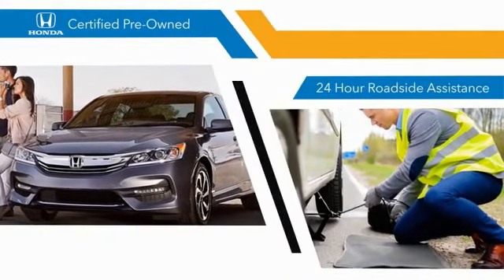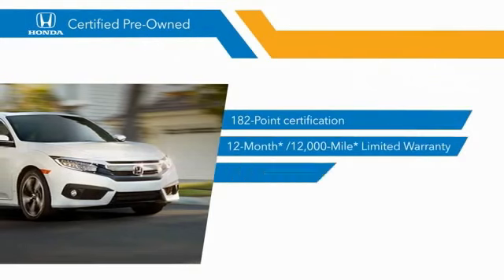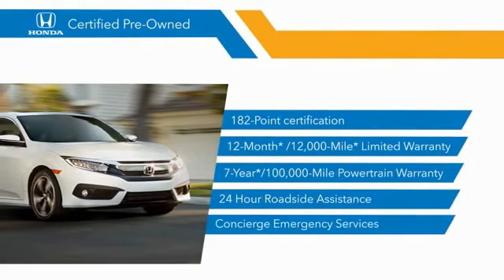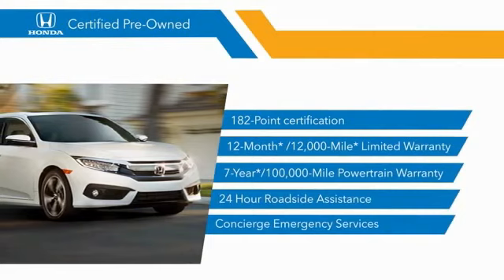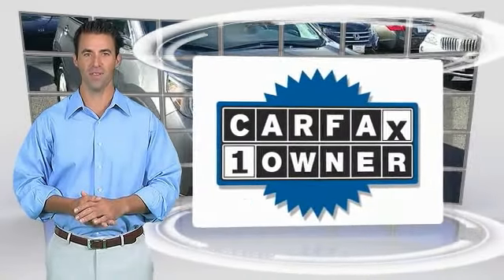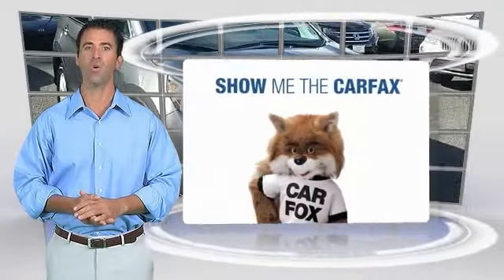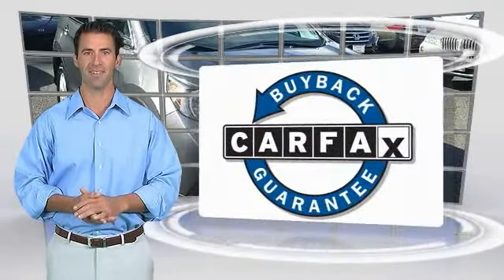We'll see why the Honda Certified program is worth looking into. This is a one-owner vehicle with the Carfax Vehicle History Report. Be sure to find a complimentary copy of this report online or contact the dealership. This vehicle qualifies for the Carfax Buyback Guarantee.